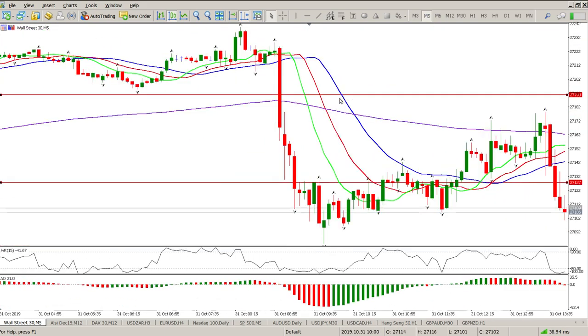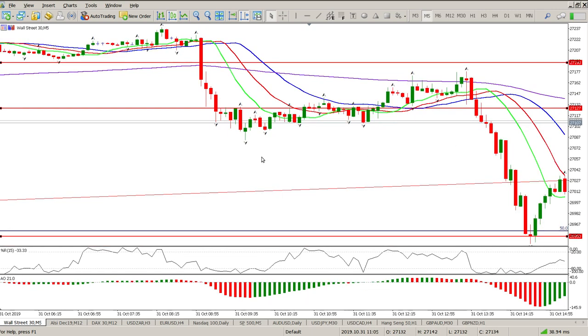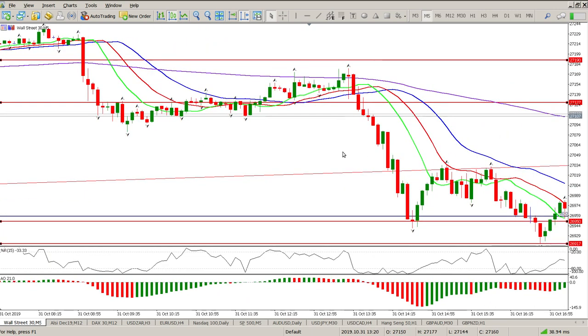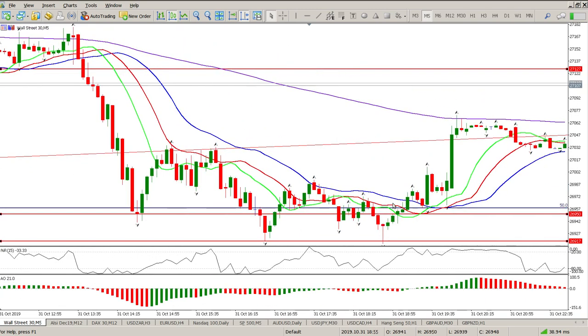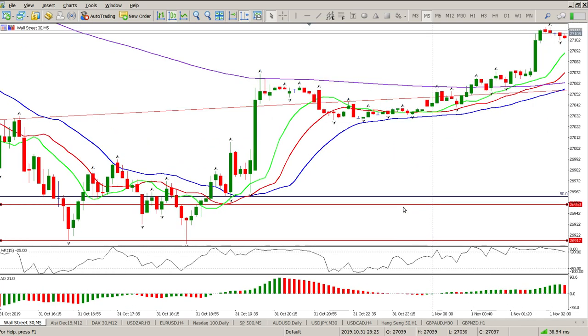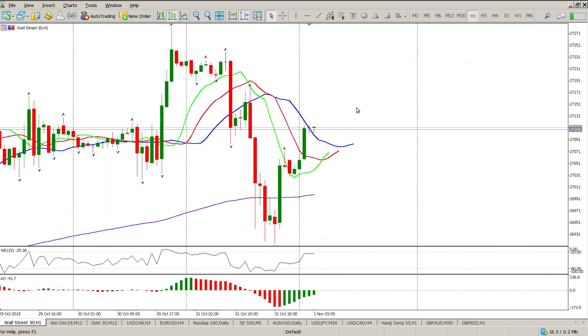Especially if you were watching a five-minute chart, you'd see things fall to the floor, get in, and start getting worried — when really you should be patient, waiting for a second move. You can see how it just keeps falling until it eventually hits a floor, and then we start moving back to the upside.